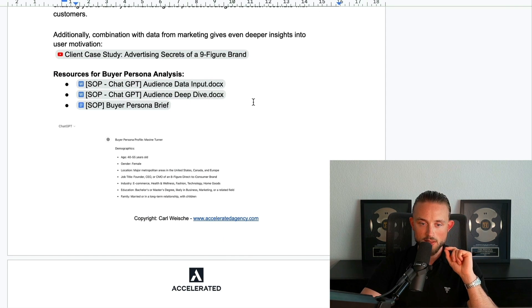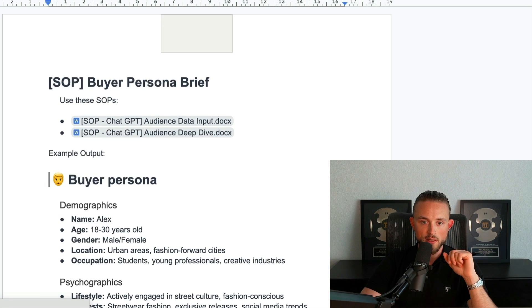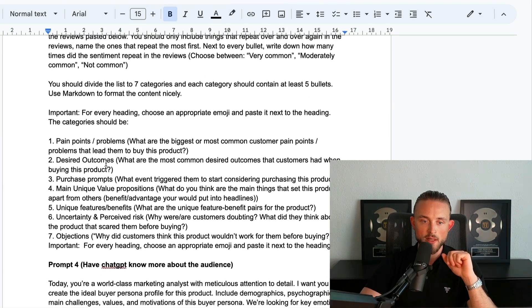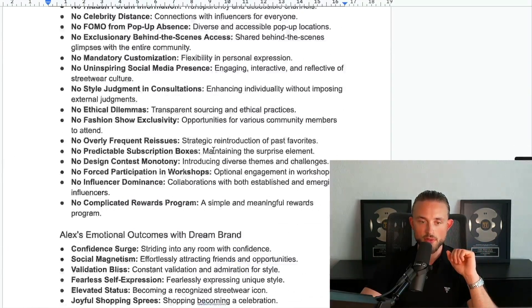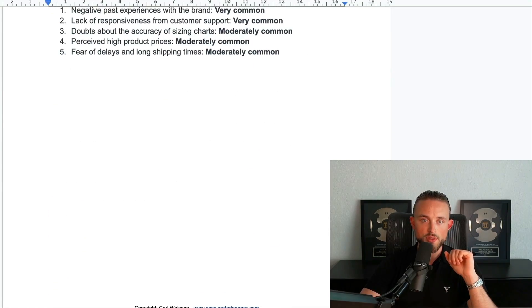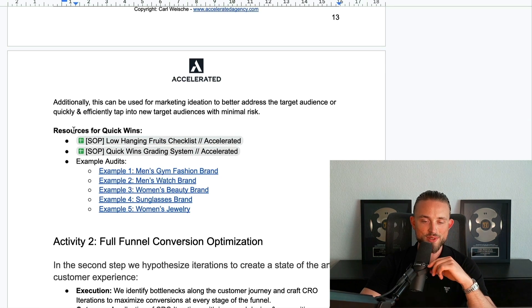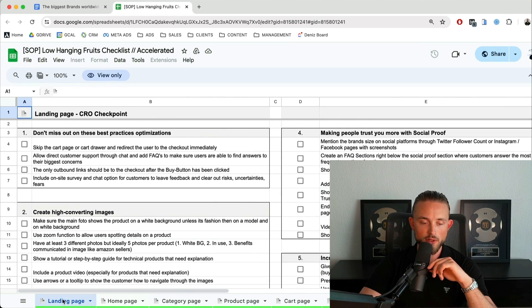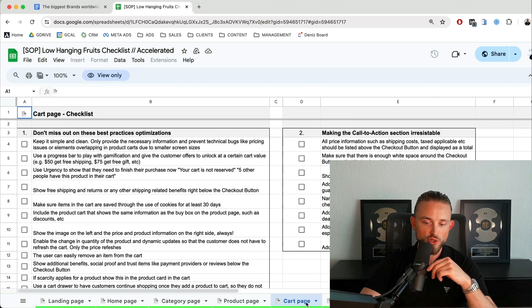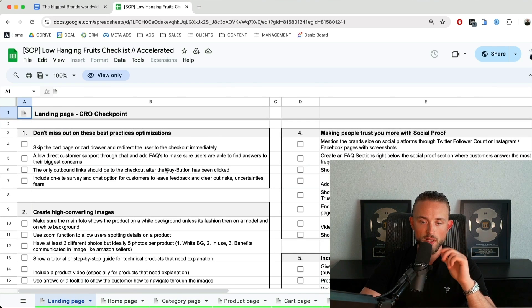I've linked a couple of SOPs to conduct a great user and persona analysis. The first is a ChatGPT SOP and the second is a persona brief — you can use these prompts to create a great persona, put the results into the persona sheet, and get a really solid overview of how to target your persona. You can then use this for marketing to better address the target audience or tap into new target audiences with minimal risk. I also have a low-hanging fruits checklist — a big CRO checklist for all the different pages: landing page, home page, category page, product page, cart page, checkout page, and thank you page.